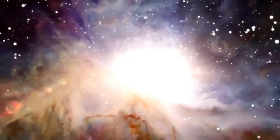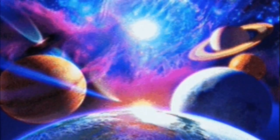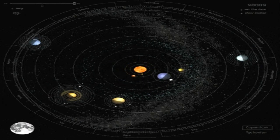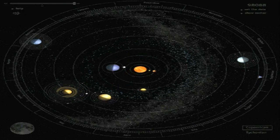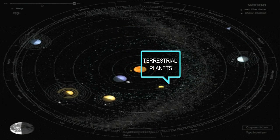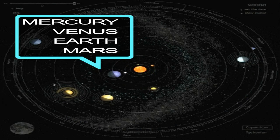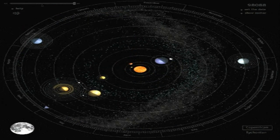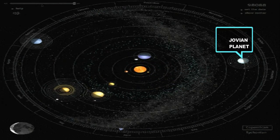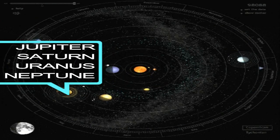There are many objects that move around the Sun, and one of those is planets. Planets in our solar system are classified as either Jovian planets or terrestrial planets. Terrestrial planets have solid, rocky surfaces with metallic interiors and are smaller in size — including Mercury, Venus, Earth, and Mars. Jovian planets have larger sizes but don't have solid surfaces and are made up of gases — including Jupiter, Saturn, Neptune, and Uranus.